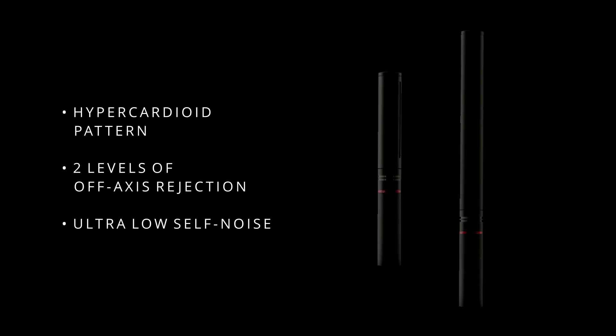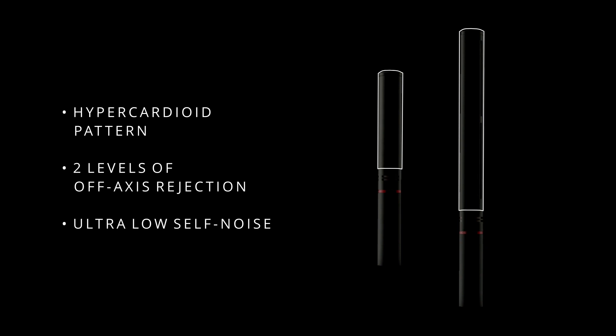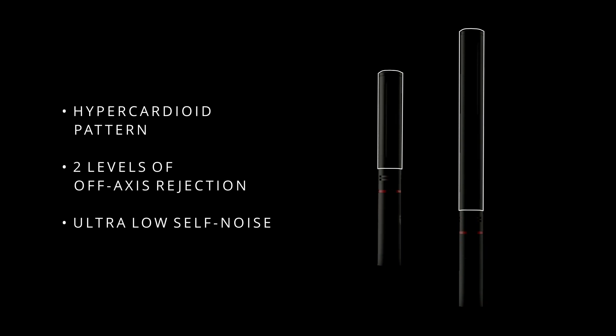Our first foray was focused specifically at our core broadcast market and we introduced the HC15 and HC22 hypercardioid microphones. Both models are back electric condenser designs and both utilise interference tube technology in the front section to enhance the hypercardioid response and to ensure it is true and predictable.